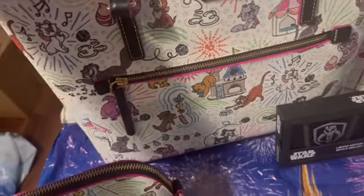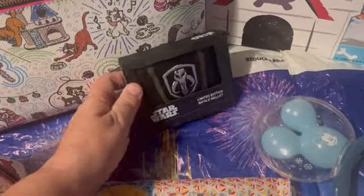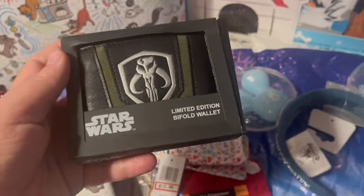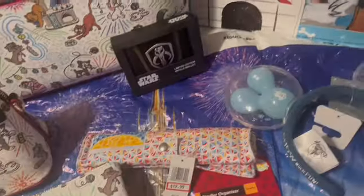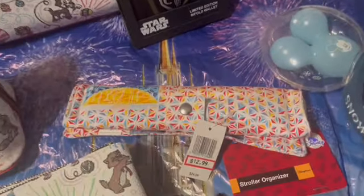The crossbody is $124.99, also a great price, and the totes were $149.99 — I have two of those. Also new this time: a Star Wars limited edition bifold wallet from the Mandalorian series at $14.99. They had quite a few, so if anyone wanted one I could certainly pick one up next time.